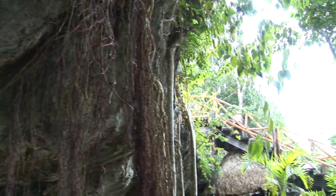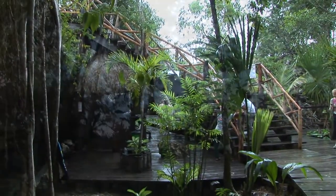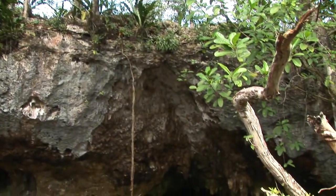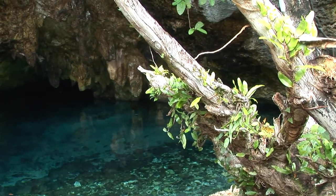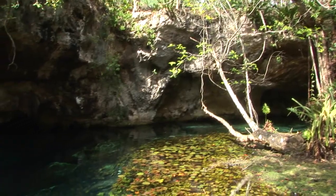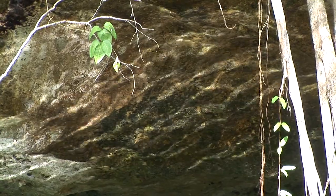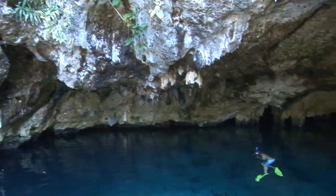Fresh water contained in the Yucatan's underground aquifer carves away at the limestone above, weakening it and eventually causing it to give way. The result of this phenomenon is a unique habitat known as the cenote, or sinkhole. Many cenotes remain connected with the aquifer and other cenotes through underground passageways. Occasionally, cenotes are found to be completely isolated from other bodies of water and may contain fish and other wildlife that have evolved over time into completely distinct species.